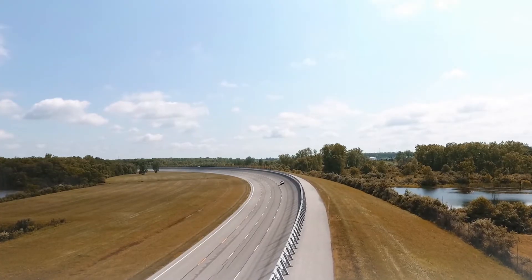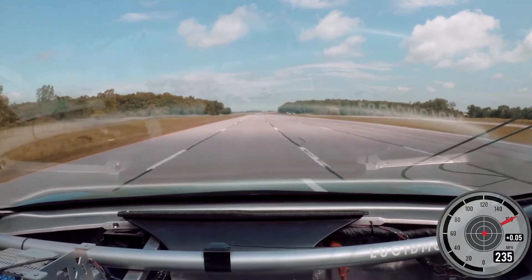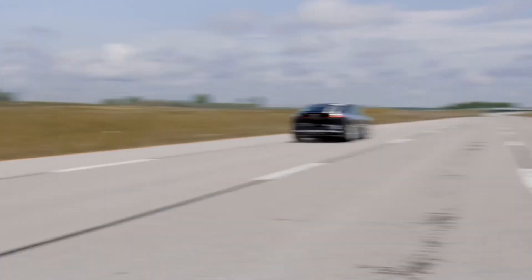We've just had, for example, a speed trial where we took the vehicle to 235 miles per hour on the test track, which is an extraordinary ability.